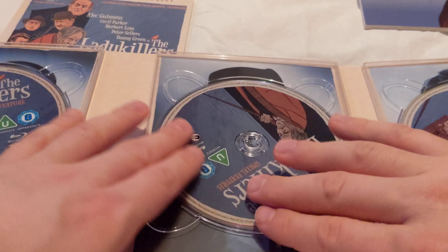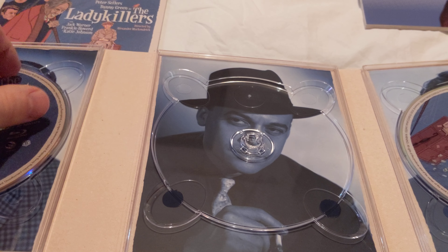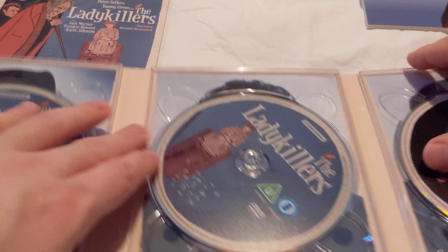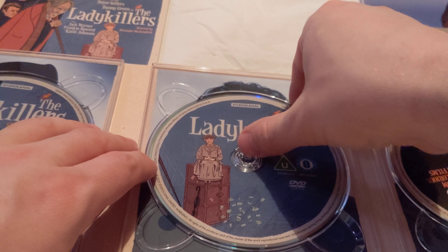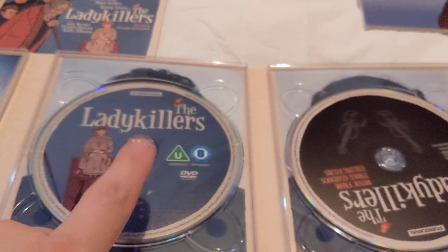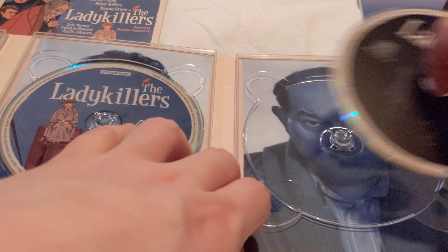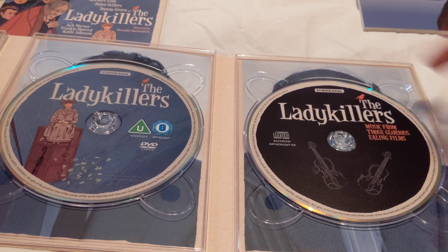The third disc has got Peter Sellers on the front, and then we've got Herbert Lom on the back. Disc four has got a picture of Katie Johnson on the front, on the disc, and on the back we've got Peter Sellers. And then the music disc finally - so this is the DVD by the way, and disc three is the special features Blu-ray. Then the CD - we've got Danny Green on the back and just some violins, some sort of string instruments on the front.